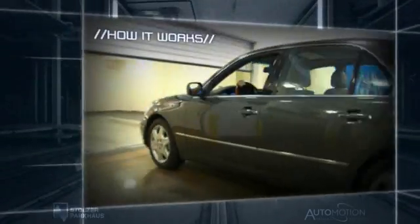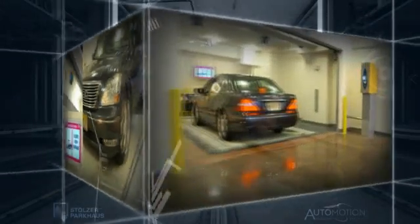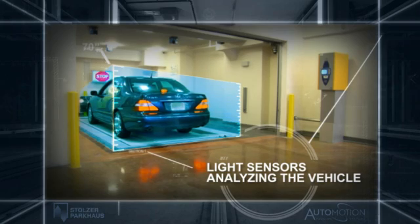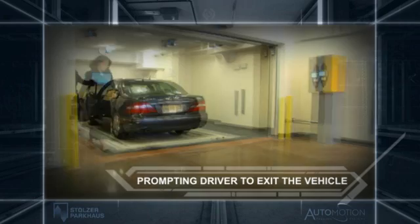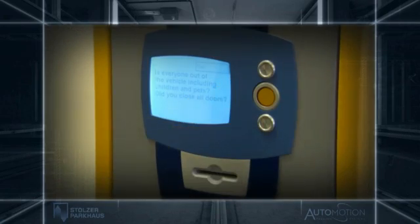Here's how Automotion works. The driver pulls into the entry and exit room. Light sensors measure the vehicle's dimensions, and with the help of laser scanners, properly places the vehicle on the pallet. The driver is then prompted to exit the vehicle and answer a few questions at the Automotion kiosk.